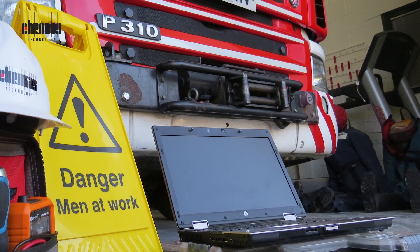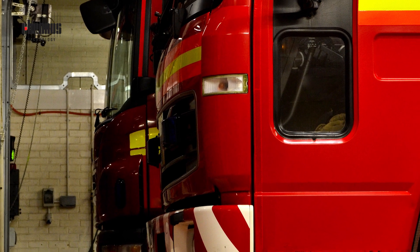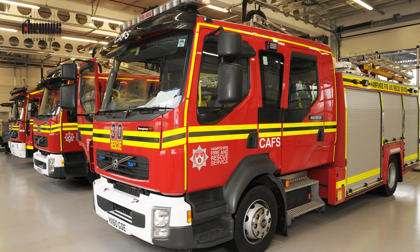Mobile data terminals are now standard in fire appliances and rely to a great extent on GNSS signals. When responding to an emergency situation, vital seconds can be saved when taking the best route. However, if you're mobilising from inside a building, the GNSS onboard system may take some time to acquire signals, perhaps adding vital seconds or minutes to your response time.